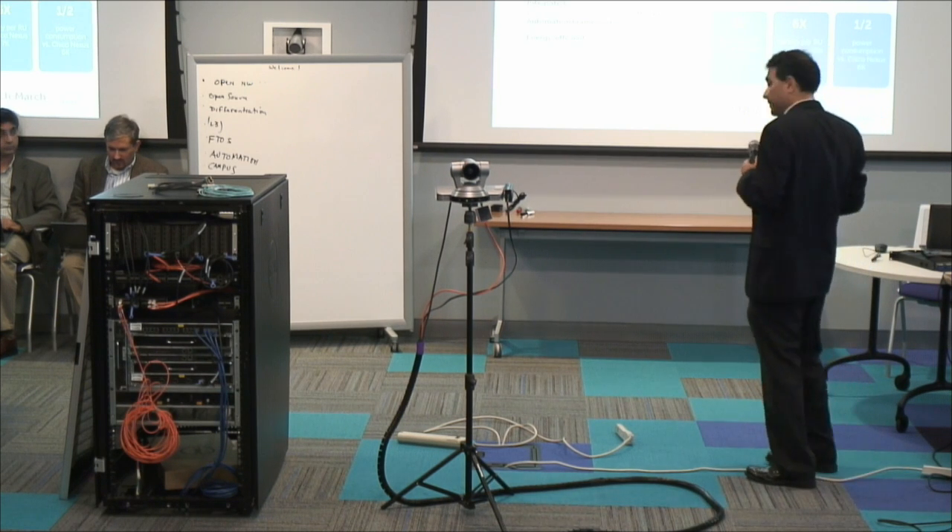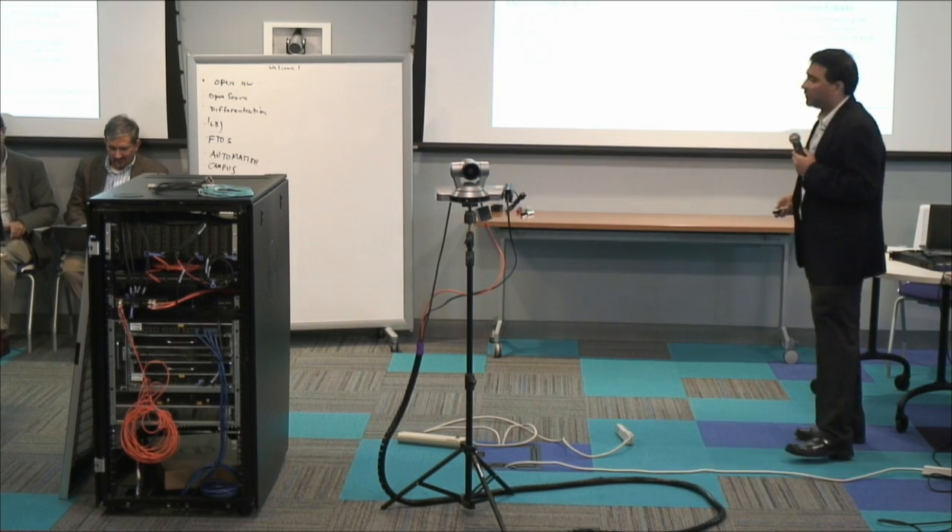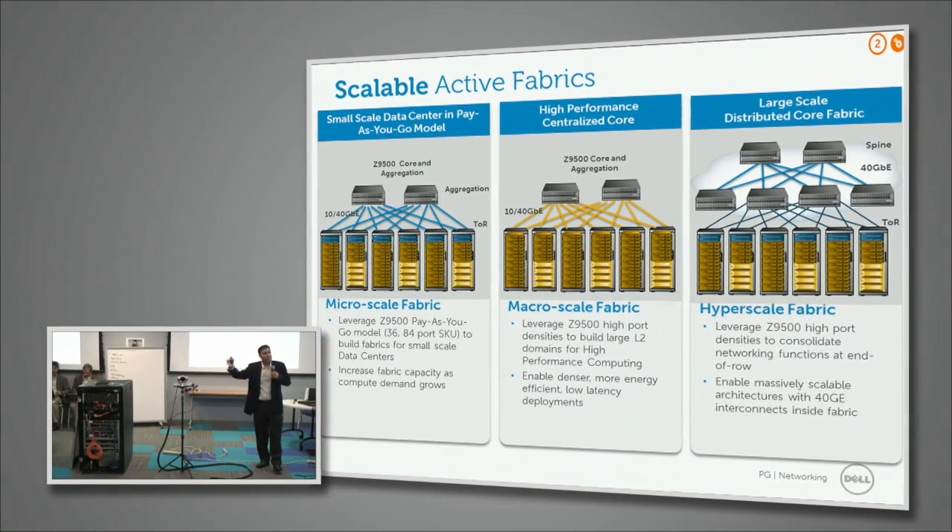The use case for this is building three kinds of fabrics. First, a very small micro-scale fabric using the pay-as-you-grow pricing — 36 ports enabled, supporting 10–20 racks, with the ability to download a software license from dell.com to enable 84 or 132 ports as needs grow. Second, macro-scale fabrics — not a hundred thousand servers like Google or Amazon, but an HPC cluster with around 5,000 servers, which you can support with just two of these devices.